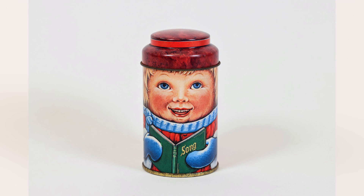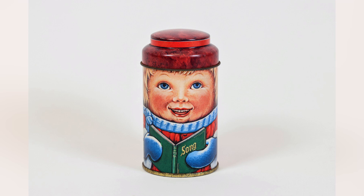The factory opened as a munitions factory in World War One before switching production to tins in 1919. The company continued to make tins of high quality and exported them all over the world until the company ceased production in 1992.